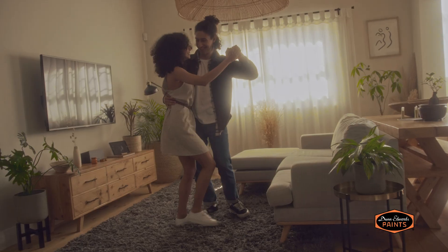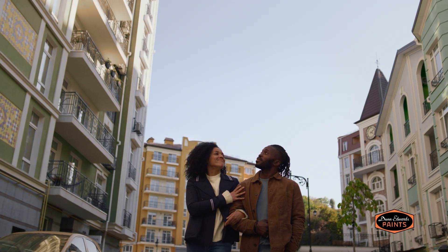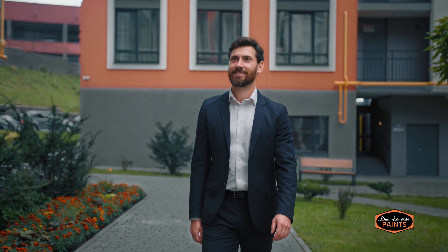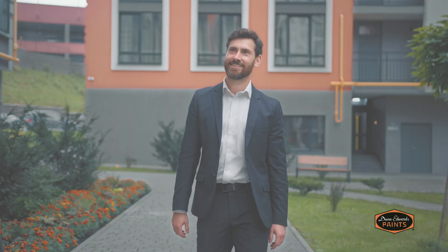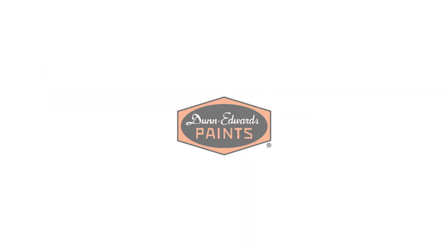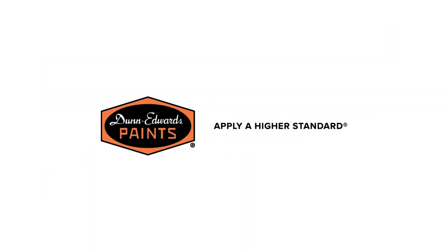Create spaces where people love to live. With architecturally inspired paint colors and superior durability, that means your properties will stand the test of time. The Multifamily Color Collection from Dunn-Edwards. Apply a higher standard. Visit DunnEdwards.com/colors/multi-family to learn more.